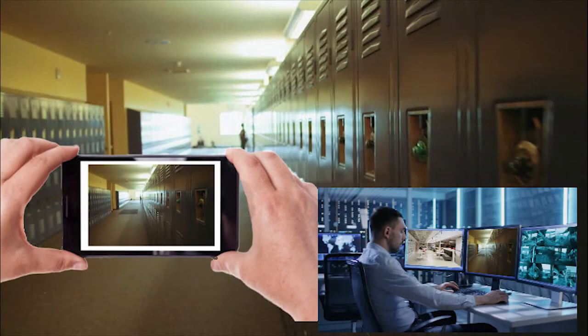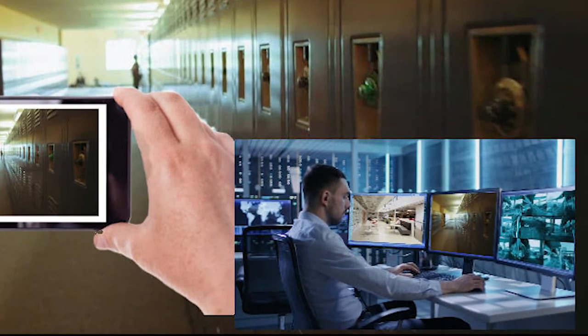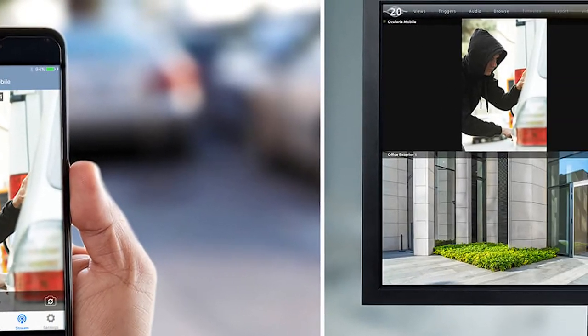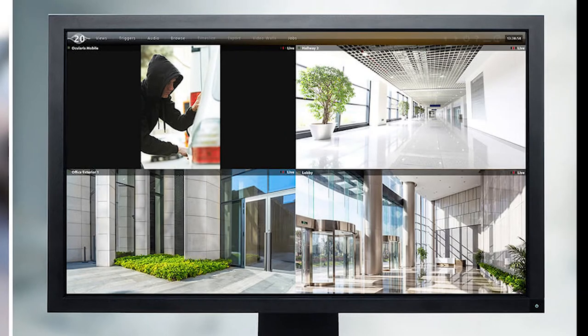The mobile app from ONSSI allows the guard to turn his smartphone into another camera on his surveillance system. This not only improves safety, it also allows the video to be recorded.